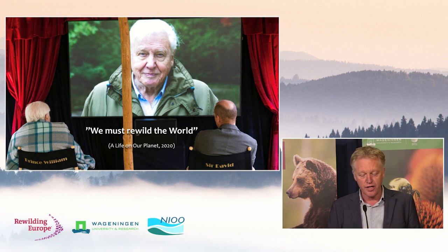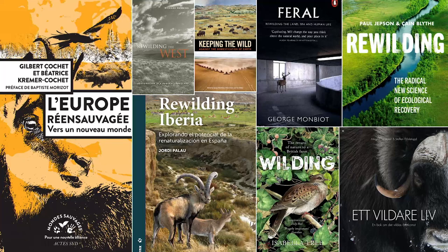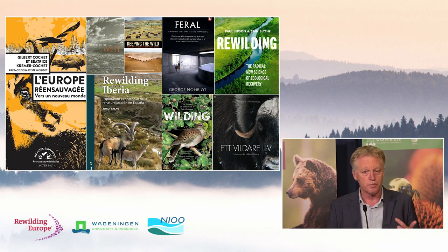Rewilding is not something new — it might not have had that name, but look at these publications. The term rewilding didn't exist in Europe just 10 years ago, and now it's all over the place — not only in Europe but in other continents, in French, Spanish, English, Swedish and so on. I would like to start my story in the Netherlands because I'm Dutch. Although I'm leading a European initiative, this is where I started my career — in the mid-80s, exactly when some new thinking and awakening came up.